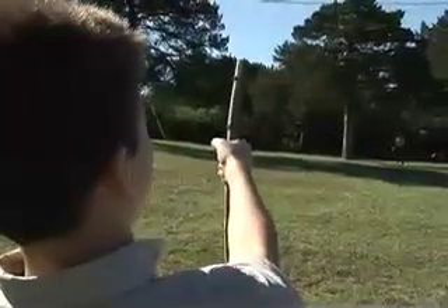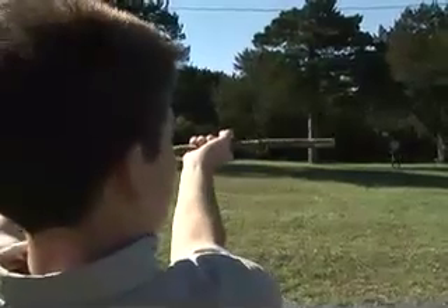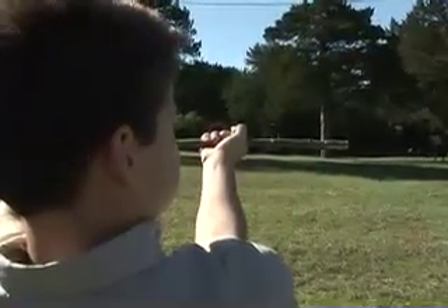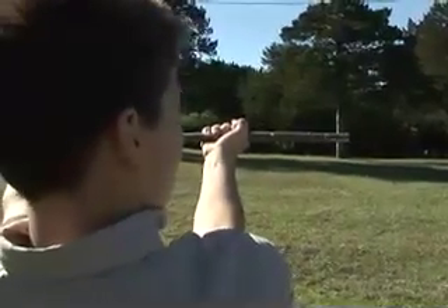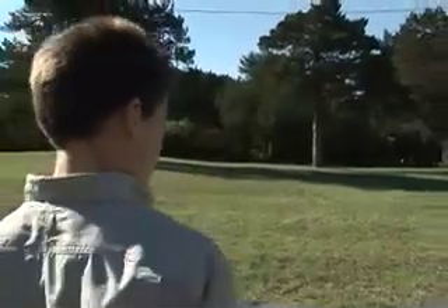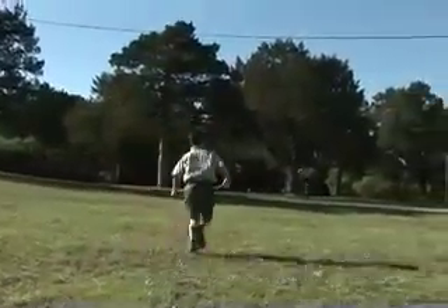Another way to measure height is called the felling method. You use a stick on this one too. Line up the top of the stick with the top of the tree and put your thumb at its base. Keeping your thumb on the base of the tree, swing the stick over 90 degrees, like the tree was falling — they do call it the felling method. Mark where the tip of the stick hits the ground. The distance from there to the base of the tree is the same as the tree's height.